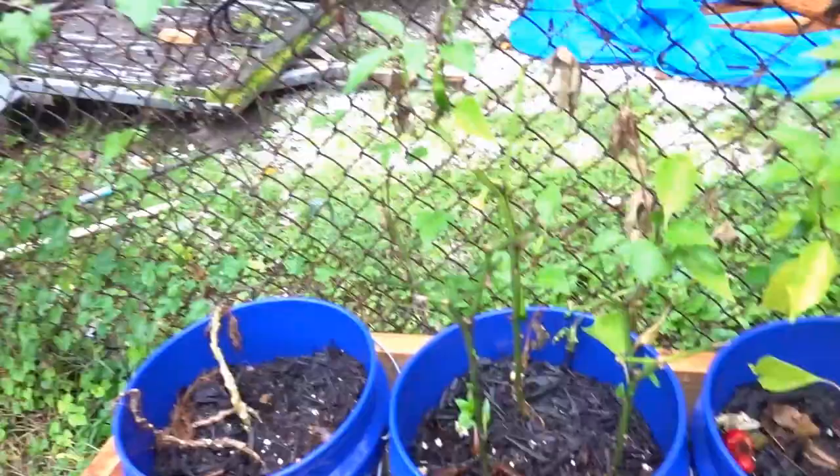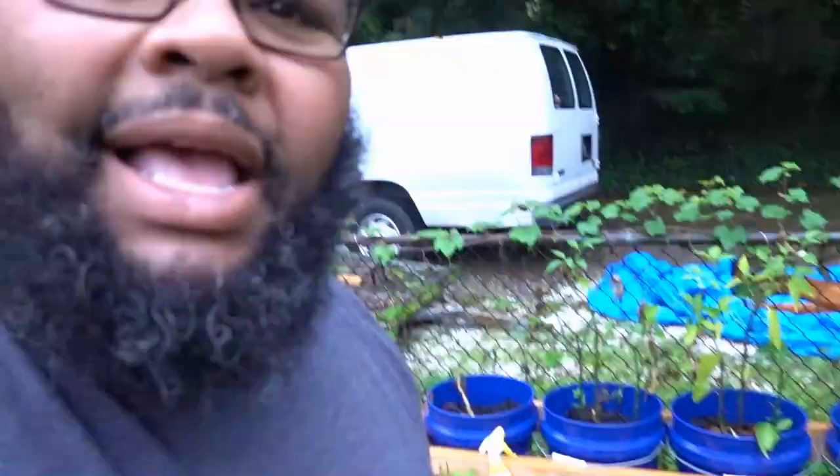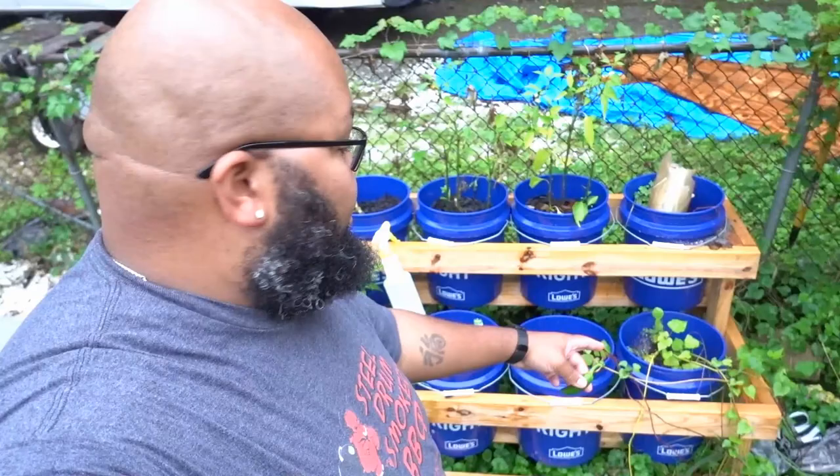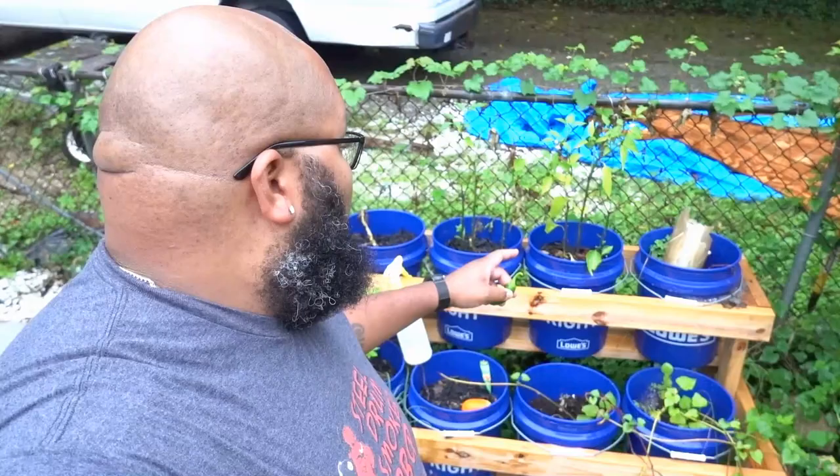I did not realize that deer would eat everything. They ate everything — all of the potatoes, all of the potato leaves, all of the zucchini, the squash leaves. And they also ate all of the jalapenos, the peppers — even the jalapenos off of the plant. So that's why I haven't been doing much of a garden update, because the deer keep eating everything and there hasn't been anything left for us.